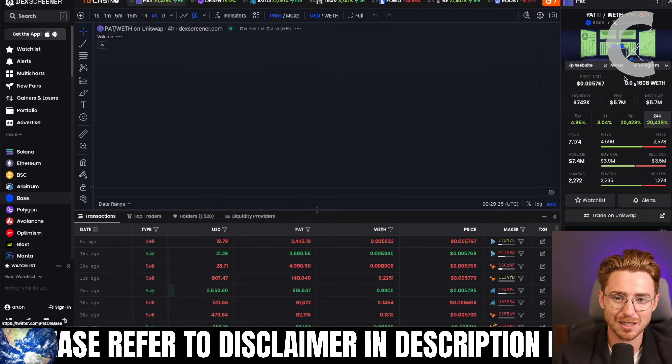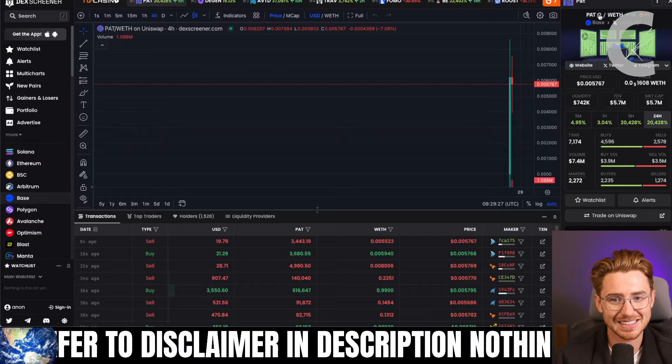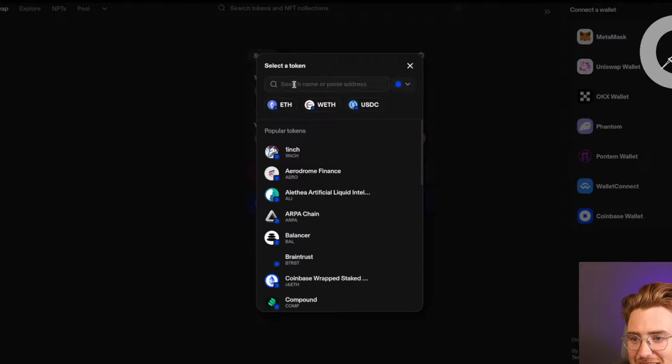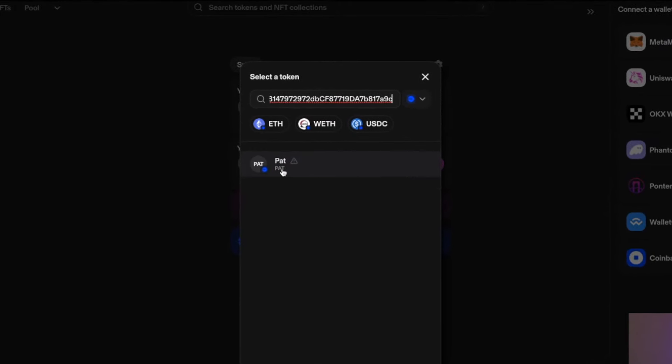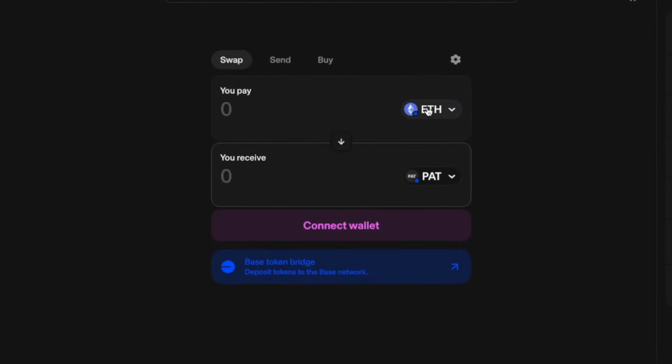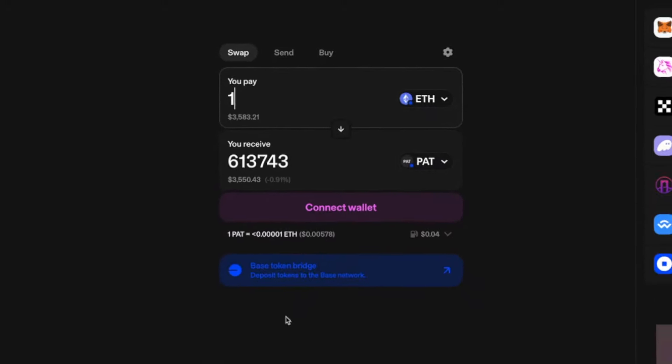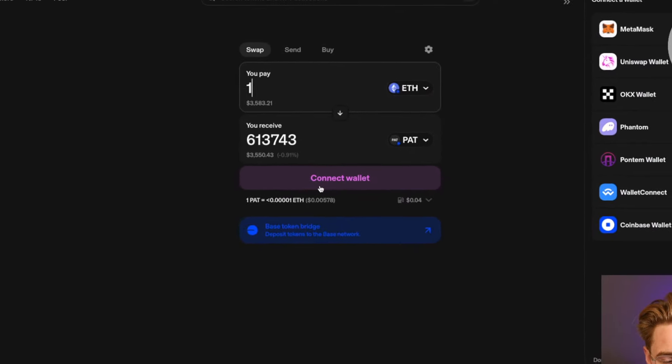Open up the token on DexScreener, copy the contract address, go back to Uniswap, select token, paste that in — for example, we can see PAT here. Put in the amount you want to spend, let's say one Ethereum if you're completely nuts. Connect your wallet, and then hit swap. Simple as pie.